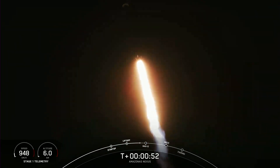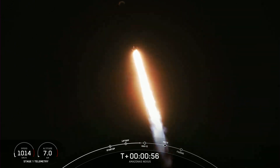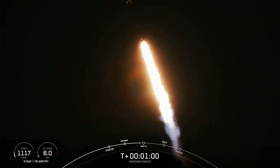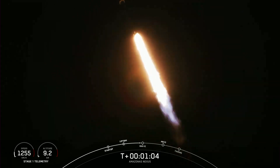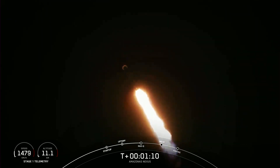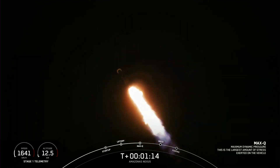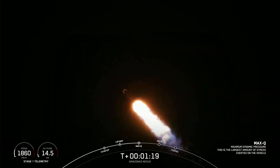Now we're still going up, but we're also heading away horizontally from the launch pad. We just throttled down the Merlin 1D engines in preparation for our next event. That's the point of maximum aerodynamic pressure on the vehicle — the point of highest stresses during ascent. Max Q. So with that, we are through the point of highest stresses on Falcon 9.